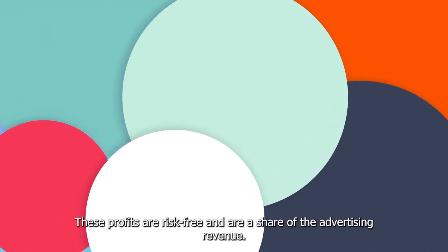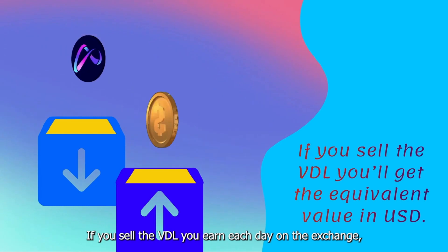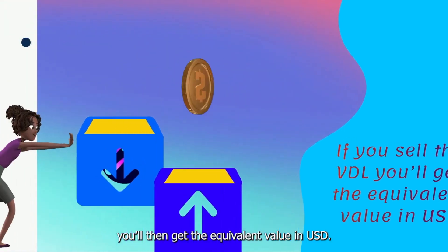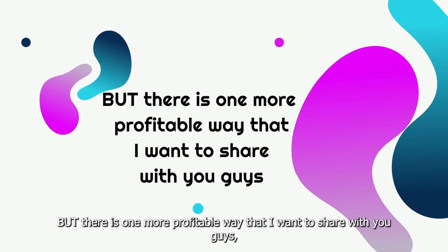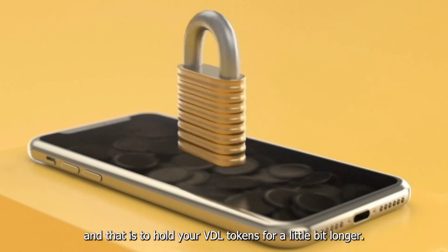These profits are risk-free and are a share of the advertising revenue. If you sell the VDL you earn each day on the exchange, you will then get the equivalent value in US dollars. But there's one more profitable way I want to share with you guys, and that is to hold your VDL tokens for a little bit longer.